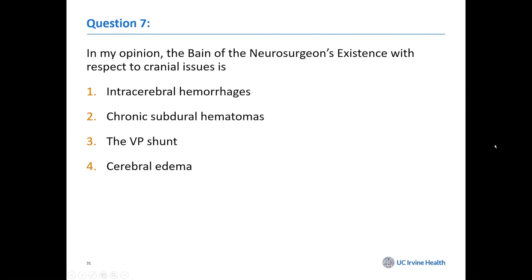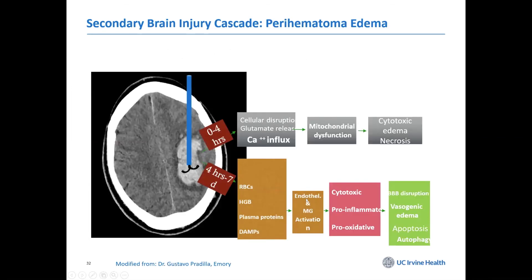What is the driving force of all the problems we face? Most of us would agree that cerebral edema is driving a lot of what's going on. Cerebral edema will occur around an area of injury — whether it's a hemorrhage, a contusion, or a subdural hematoma. If you sample in the perihematoma area, there is a whole cascade going on with mitochondrial dysfunction and changes in many pro-inflammatory processes.